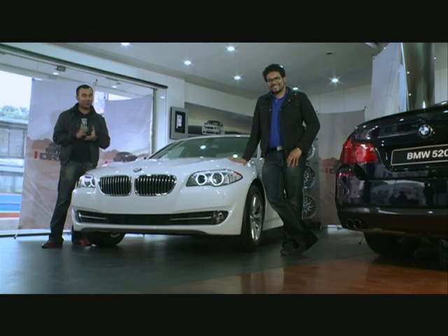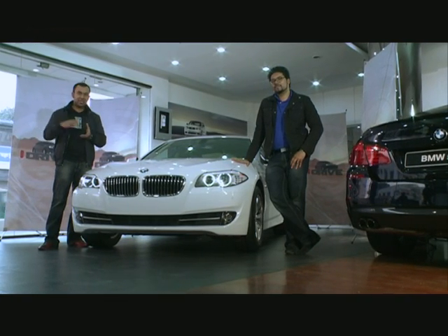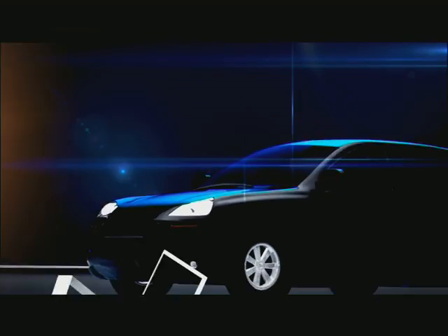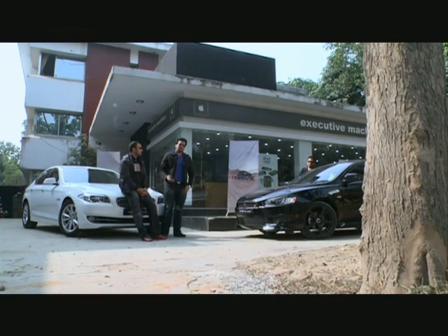Let's go to the Hurev section. This is the section where our fellow car enthusiasts are featured. Welcome to the Hurev section of the show.